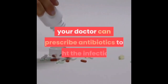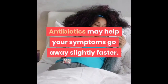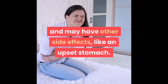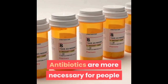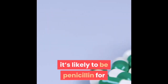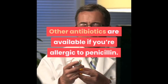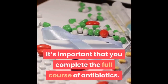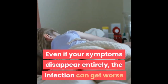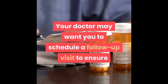If a bacterial infection caused your tonsillitis, your doctor can prescribe antibiotics to fight the infection. Antibiotics may help symptoms go away slightly faster; however, they increase the risk of antibiotic resistance and may cause side effects like an upset stomach. Antibiotics are more necessary for people at risk of complications. It's likely to be penicillin for tonsillitis caused by group A streptococcus, and other antibiotics are available if you're allergic to penicillin. It's important to complete the full course of antibiotics, even if your symptoms disappear entirely, as the infection can worsen if you don't. Your doctor may schedule a follow-up visit to ensure the medication was effective.